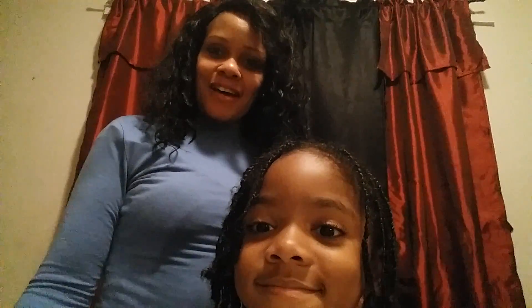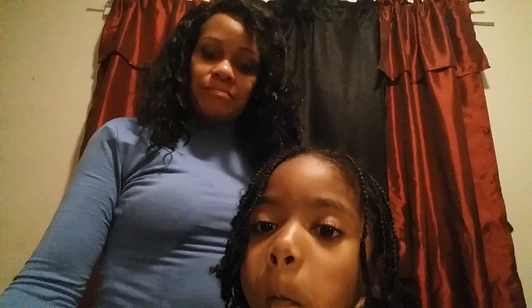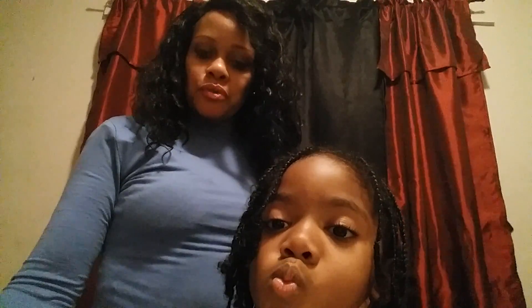All right, hi, welcome back to my channel! Today we're going to Walmart right now, me and my son Elijah.